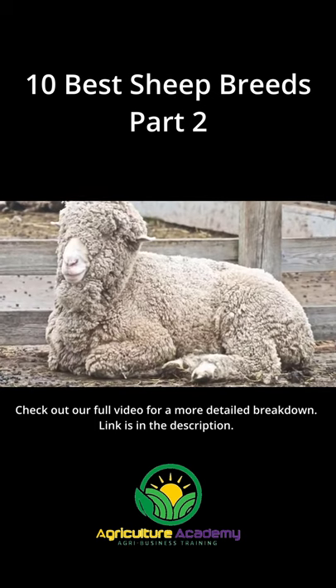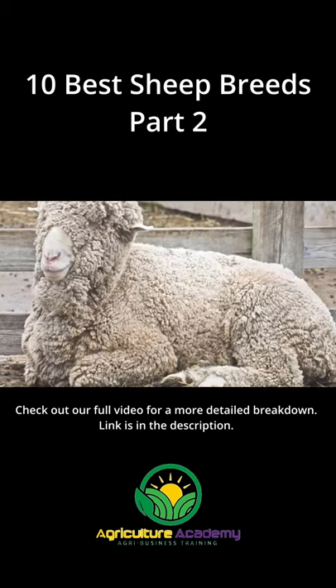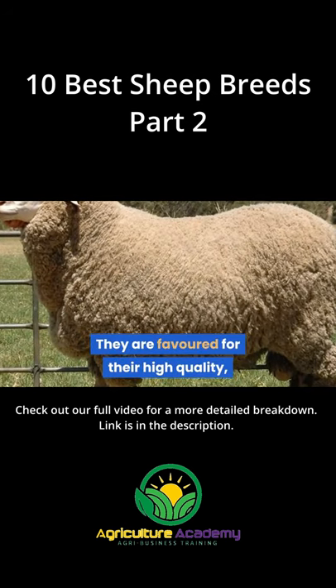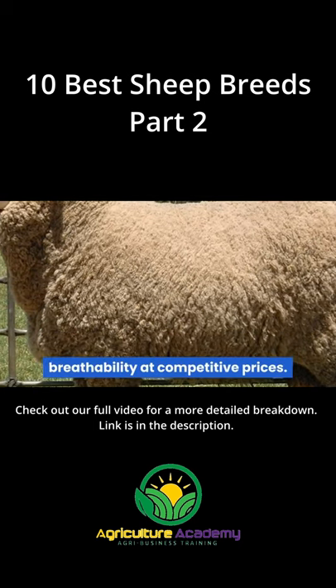Merino. Merino sheep are one of the best breeds and are forerunners in both wool and mutton production. They are favored for their high quality, medium to fine wool, which offers natural UV protection and breathability at competitive prices.